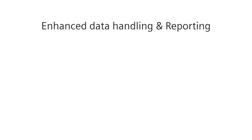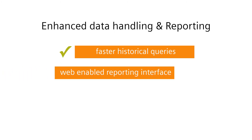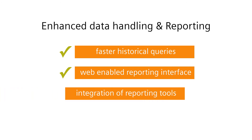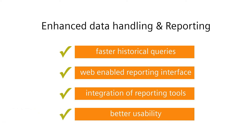With the new enhanced data handling and reporting in WinCCOA version 3.13, you have a lot of advantages: faster historical queries, web-enabled reporting interface, integration of third-party reporting tools like BERT, and better usability due to new bar widgets and BERT templates.